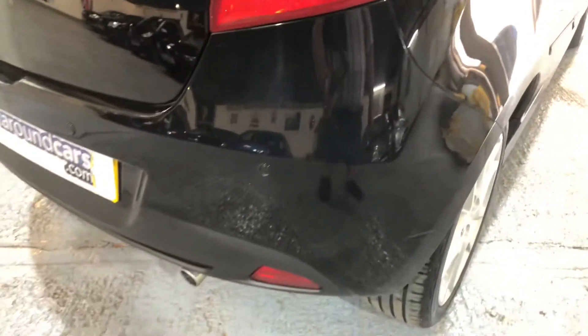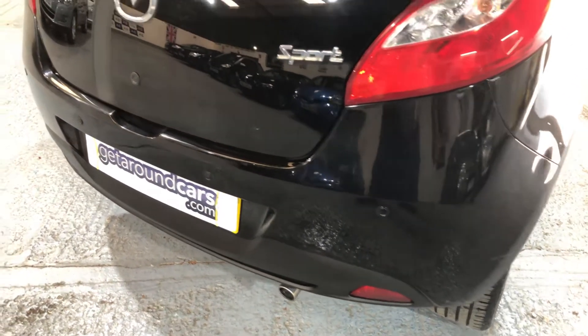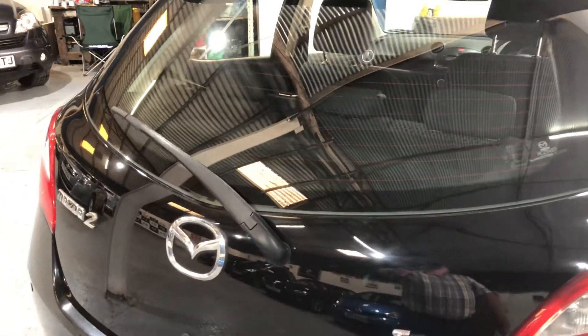You have rear parking sensors. It's the sport model. Rear wiper. Tinted glass all round.